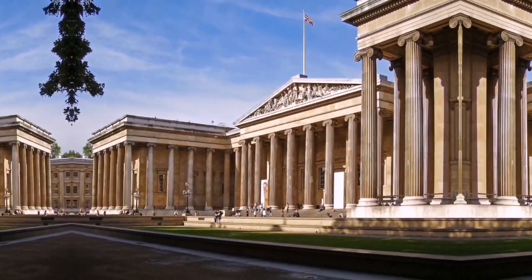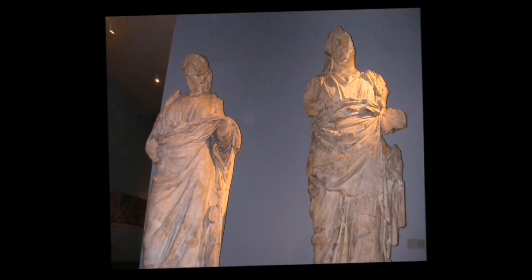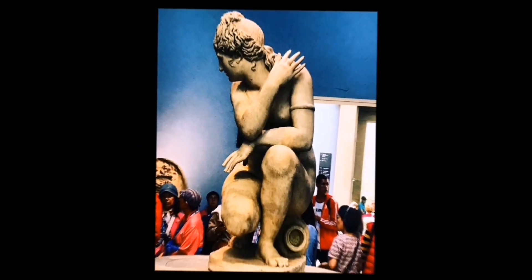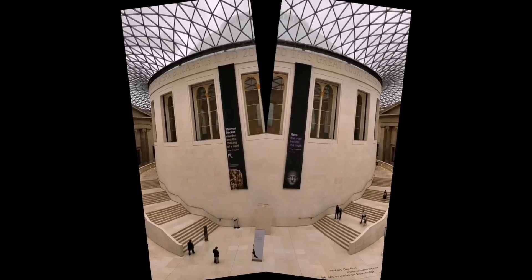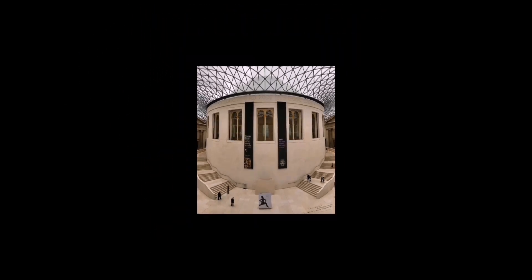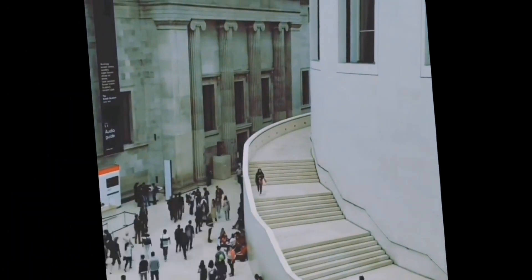The History of the United Kingdom. The British Museum is a public institution dedicated to human history, art and culture. It is located in the Bloomsbury area of London, England. Its permanent collection of eight million works is among the largest and most comprehensive in existence.